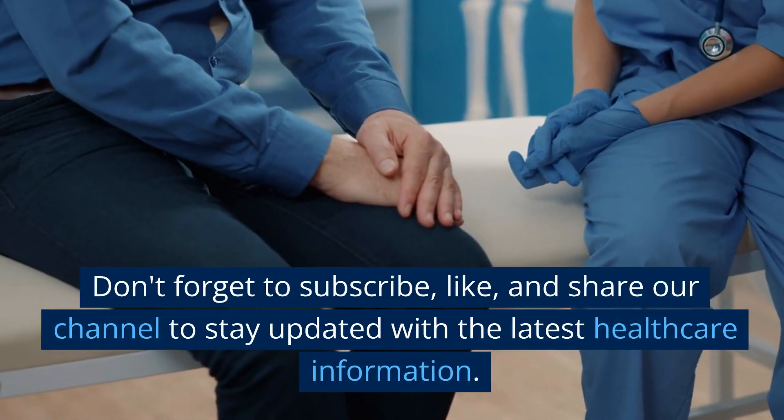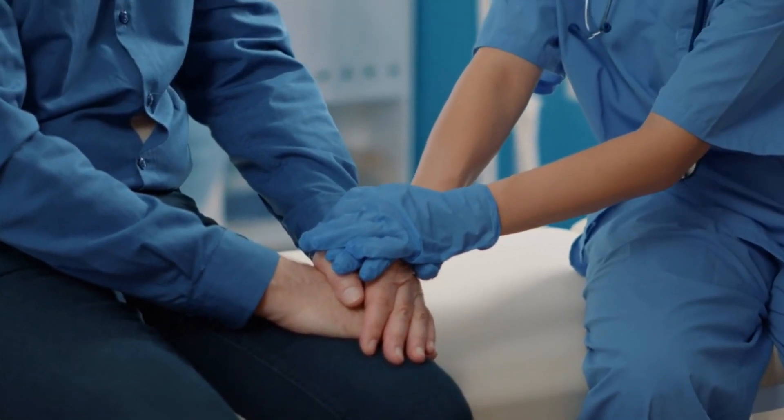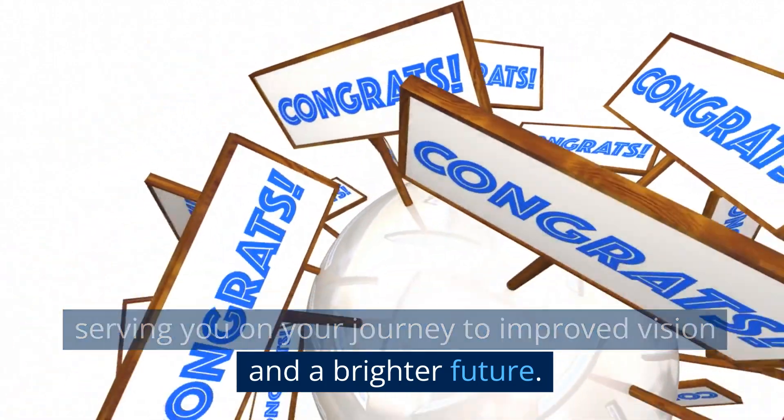Don't forget to subscribe, like, and share our channel to stay updated with the latest healthcare information. Thank you for watching, and we look forward to serving you on your journey to improved vision and a brighter future.